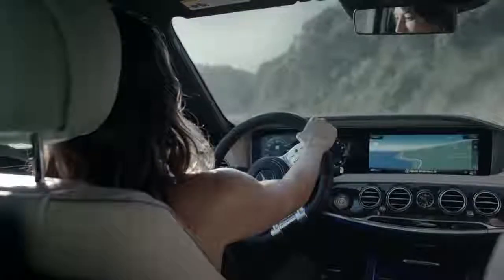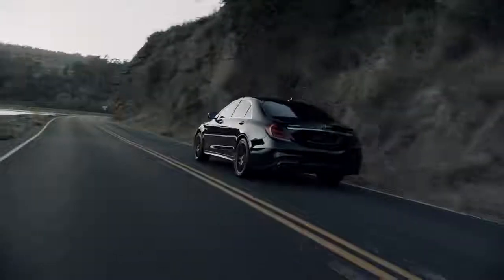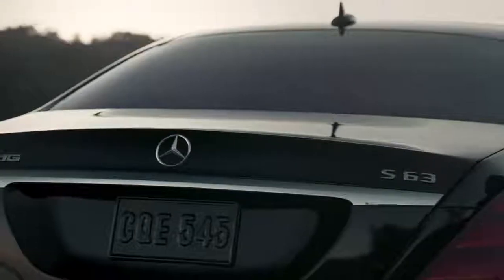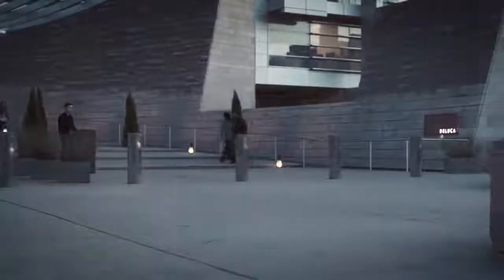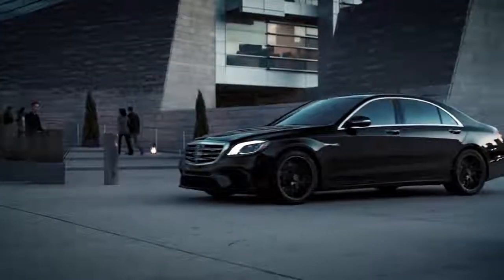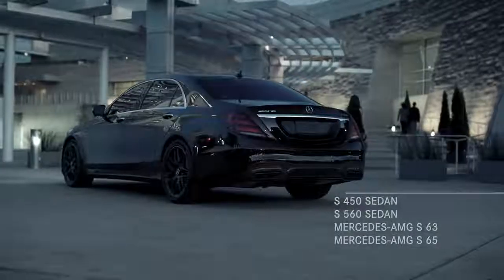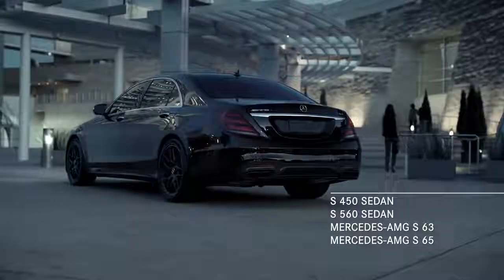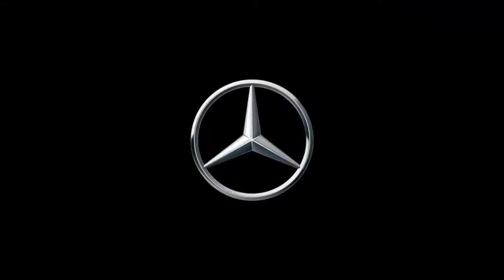For generations, one car has never settled for being good, but has continually strived to be the best — to not just keep pace, but be forever out front. That car is the 2018 S-Class. Now and forever, the best or nothing. To learn more or configure your own S-Class, visit MBUSA.com.